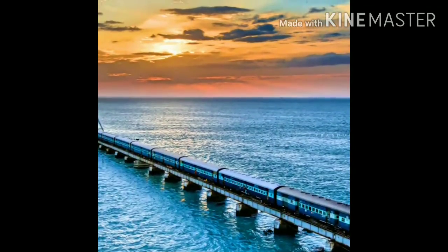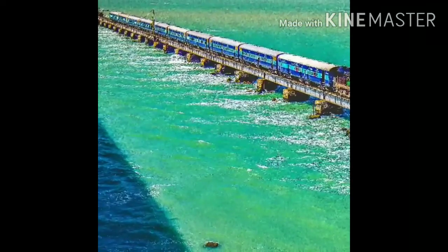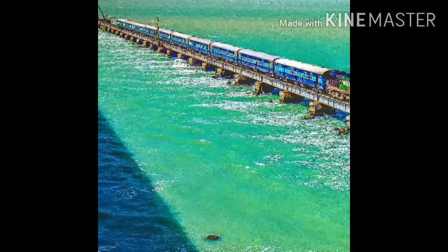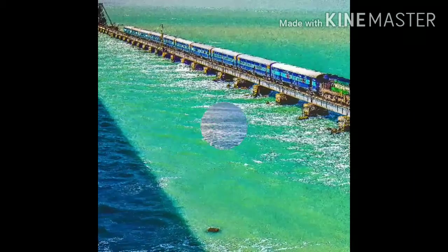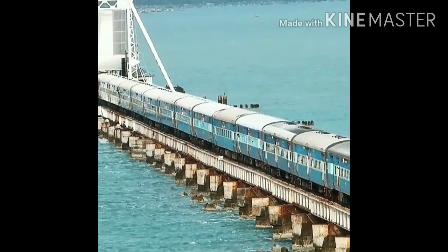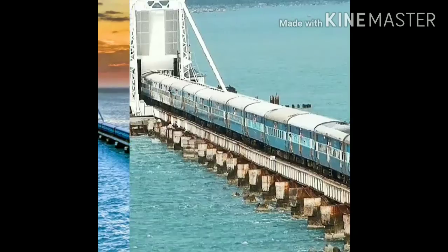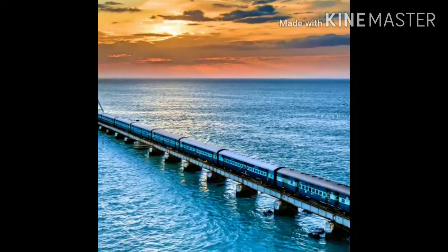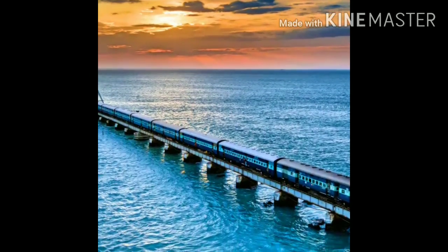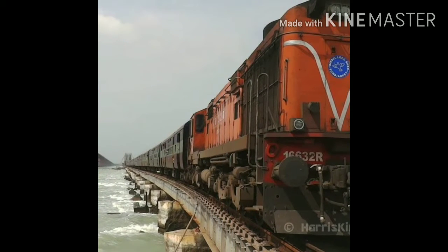Surrounded by pristine blue water as far as your eyes can see, this bridge is 1 meter wide and 2.5 km long. The narrowness of this bridge and the beauty around makes your train journey no less than an adventure, with 143 spans spanning 2 km between the mainland and the island. Pamban Bridge is the second longest sea bridge in India.